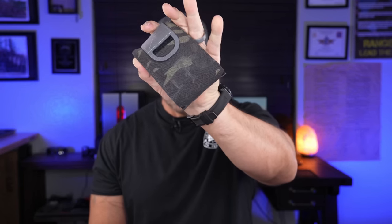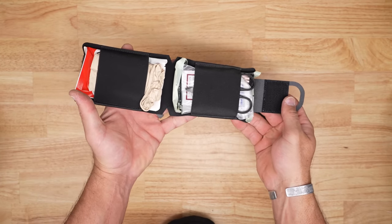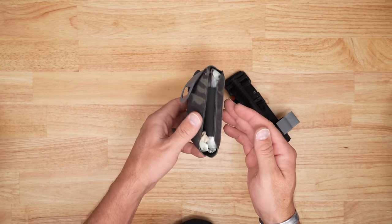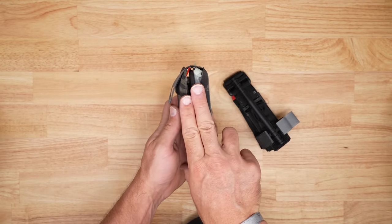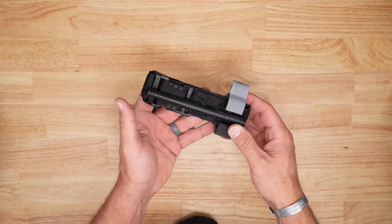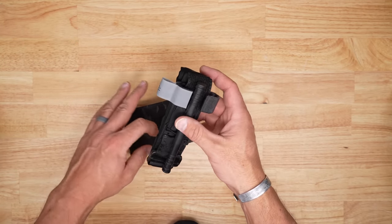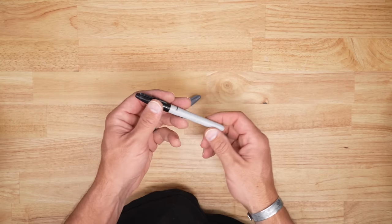A couple pieces of kit I'll always have with me are something like this LTC med kit — a solid little setup — and I'll always carry a straight tourniquet like the CAT Gen 7. The LTC med kit is good because it's got a hyfin vent, QuikClot, a SWAT-T, a mini set of trauma shears, and gloves — all the basic stuff you want in a pocket-style kit. Then I've got the CAT Gen 7 for when I really need to clamp down with a true tourniquet.